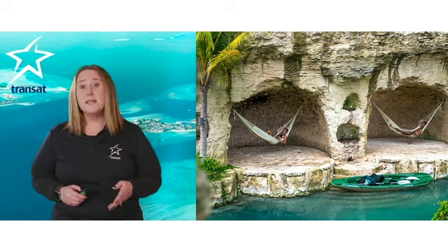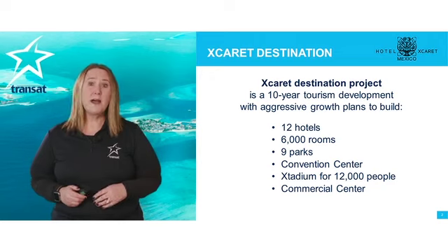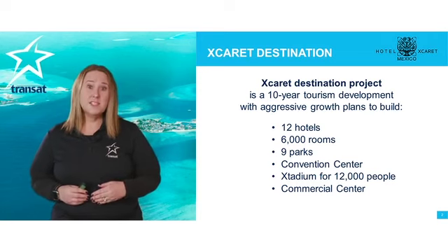Transat is pleased to offer this in our hotel product lineup. Hotel Xcaret is a part of the Destano project, which will eventually have 12 hotels total with 6,000 rooms. Xcaret is the first hotel in the project.